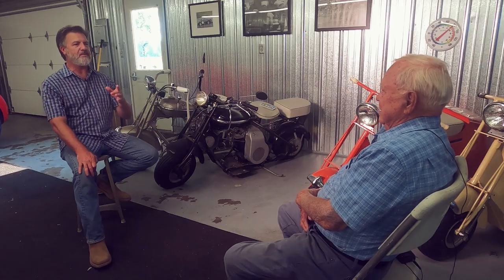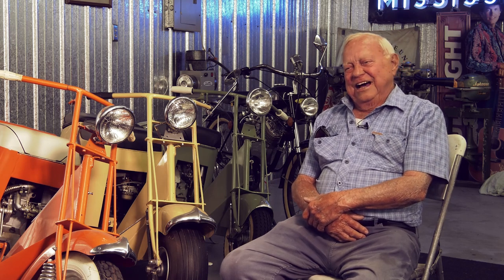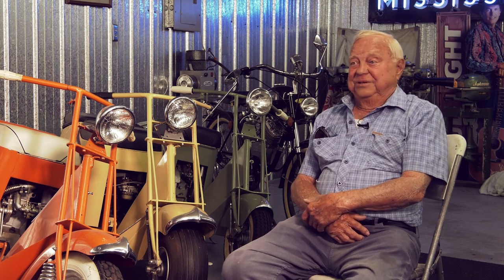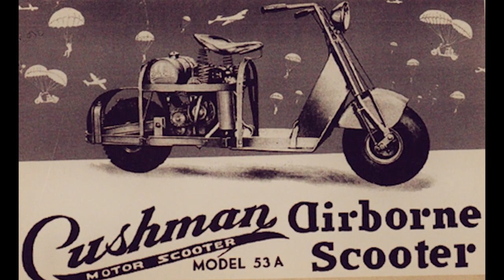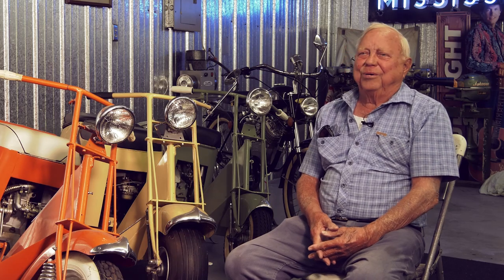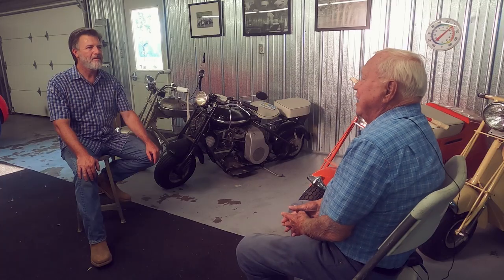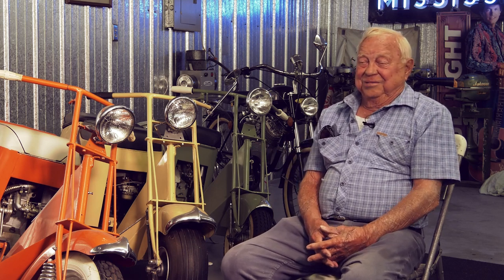How many Cushmans would you say you've had throughout your life? You really want me to feel old? I've got about 13 or 14 now, but through the years, maybe 50 or 60. And there were lots of styles. The Model 53, better known as the Cushman Airborne, was designed to be dropped by parachute with Army Airborne troops in World War Two. It had big fat tires — they'd drop it out of a helicopter or airplane, it'd bounce, and the soldiers would ride it around to get utilities or whatever.